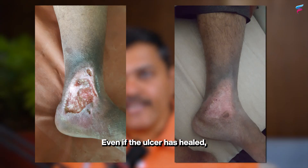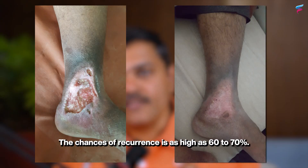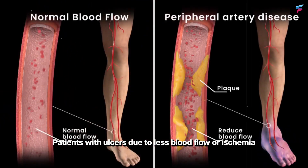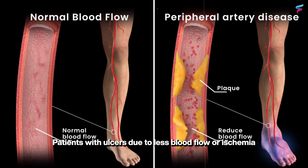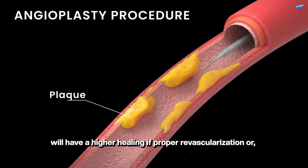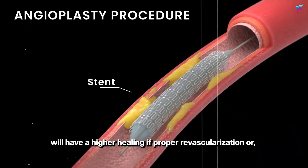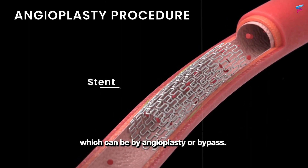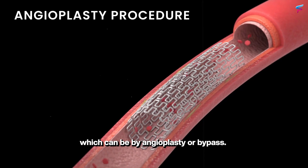Even if the ulcer has healed, the chances of recurrence are as high as 60 to 70 percent. Patients with ulcers due to less blood flow or ischemia will have better healing if proper revascularization or restoration of circulation is done, which can be by angioplasty or a bypass.